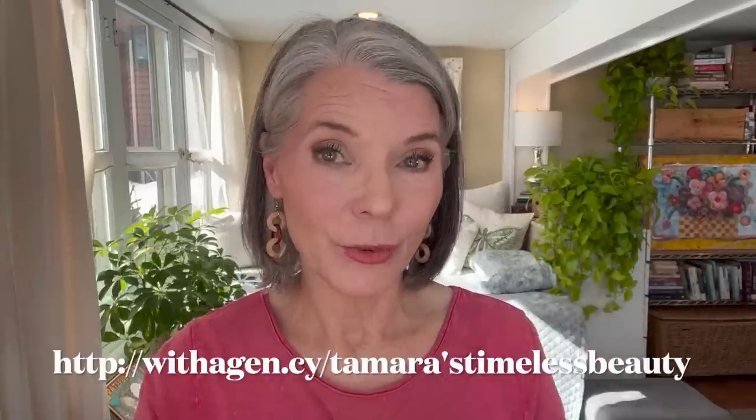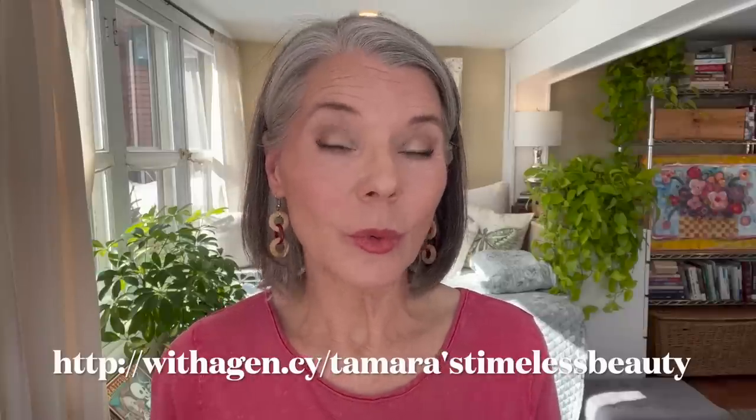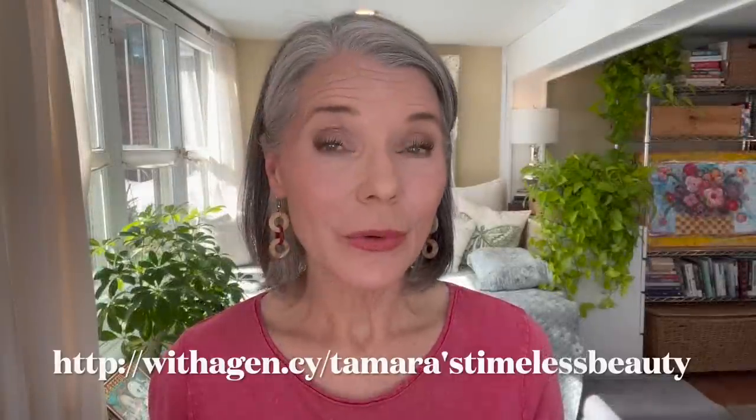If you are interested in researching or trying Agency, I will put a link on the screen here as well as in the description box below. Of course, your prescription will depend on your individual consult with your dermatology provider.